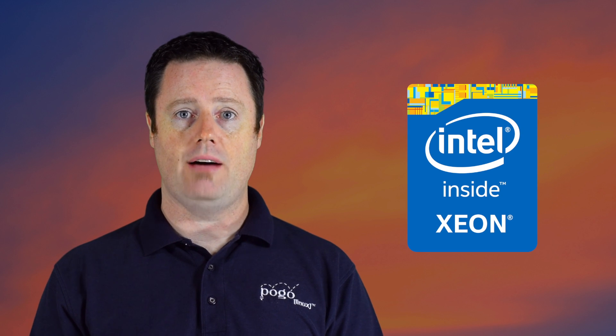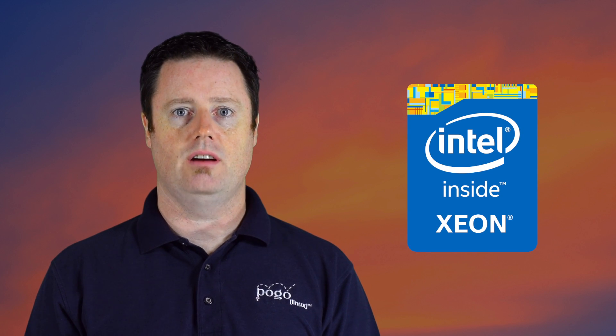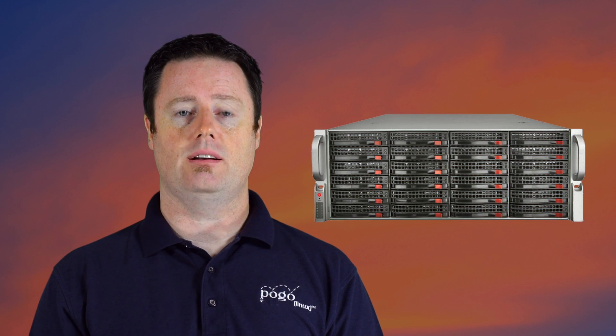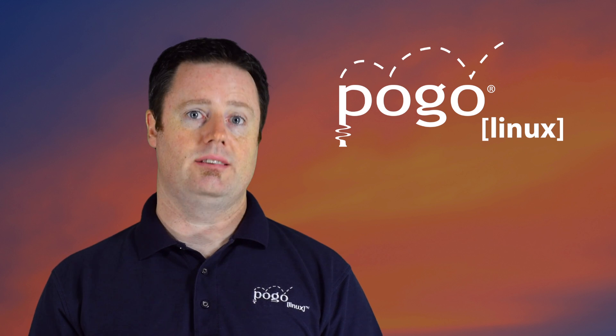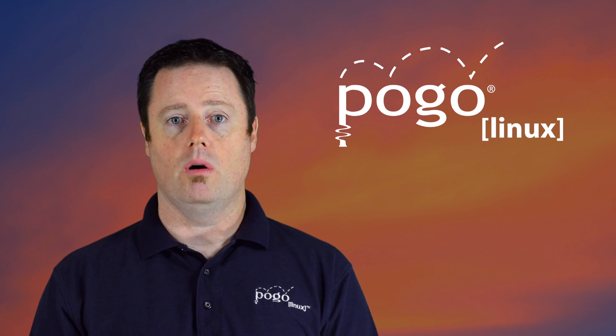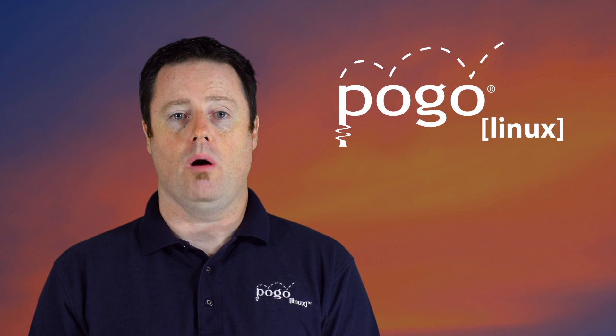If you'd like to learn more about how you can benefit from the new Intel platform, our team of sales engineers are always happy to help. Pogo offers a huge selection of new servers built around this great new technology. Our specialty is building custom servers based on the unique needs of your organization. Learn more at pogolinux.com or contact us at sales@pogolinux.com or 888-828-POGO.